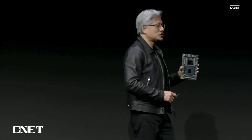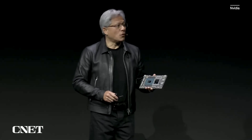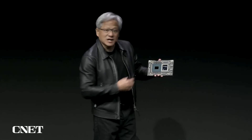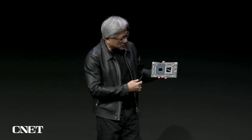We're calling it GH200. The chips are in production — we'll sample it at the end of the year or so and be in production by the end of second quarter. This processor is designed for scale-out of the world's data centers. It has 72 cores. The Grace CPU core is connected through an incredibly high-speed, cache-coherent, memory-coherent link between the CPU and the GPU.